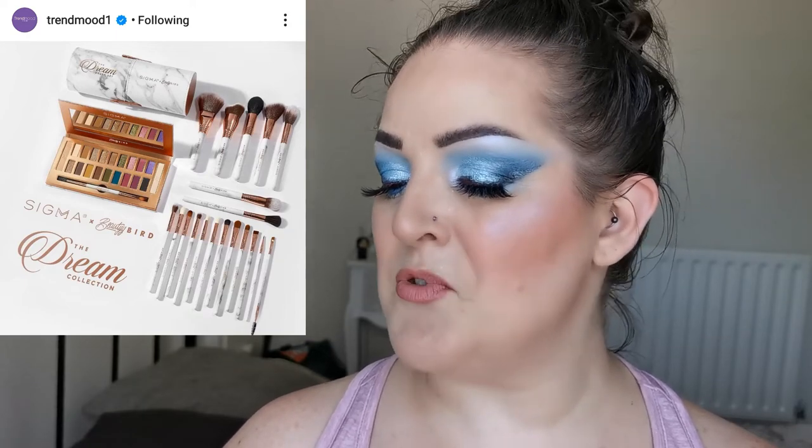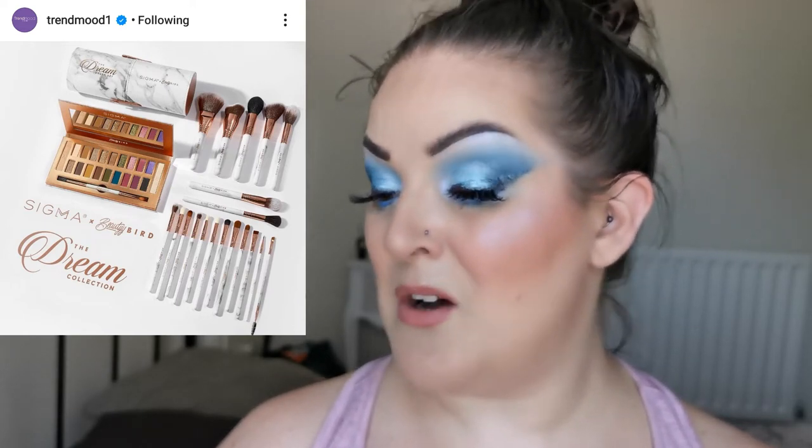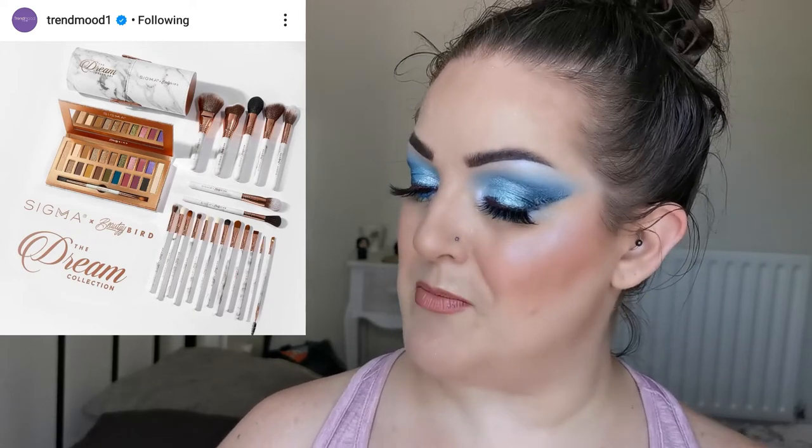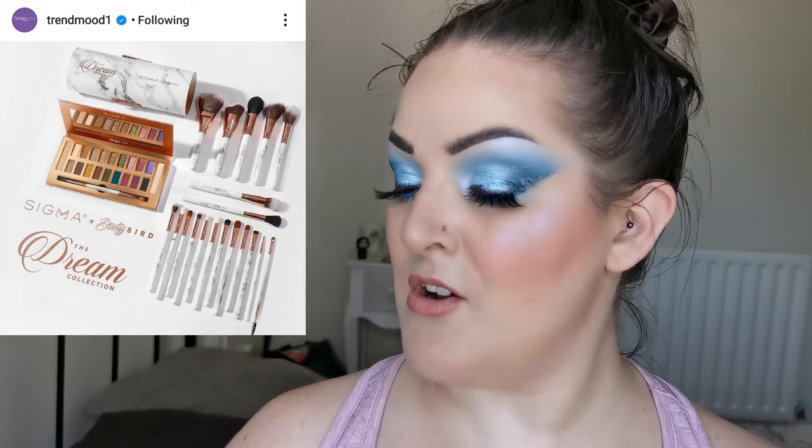Next up is a collaboration between Sigma and Beauty Bird — a full collection including a Dream Brush Set, Dream Eye Brush Set, Dream Face Brush Set, and the Dream Eye and Cheek Palette, available July 20th. You can use the code TRENDMOOD to get 15% off. I love the palette — it looks really glam with a proper mix of neutral and more colourful shades. I love Sigma's products. If you're picking it up, remember to use the code TRENDMOOD for 15% off.